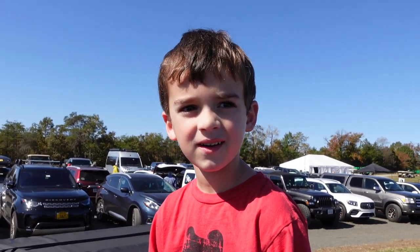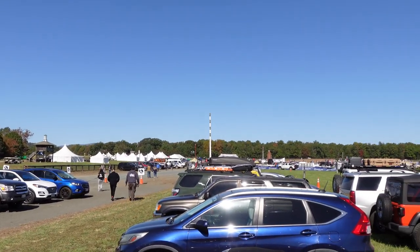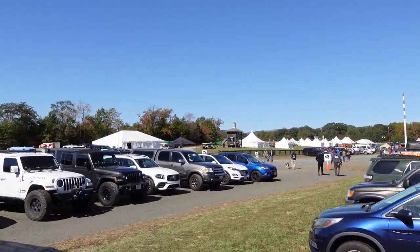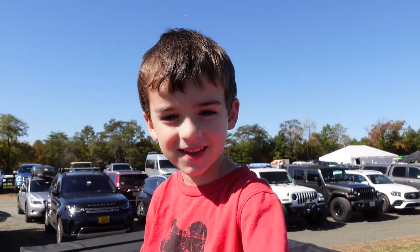Hey guys, thanks for tuning in. As Colton said, we're at Overland Expo East. What are we doing today? We're going to check out some camper vans, some trucks, rooftop tents, some gear. You excited? Alright, let's hit it.